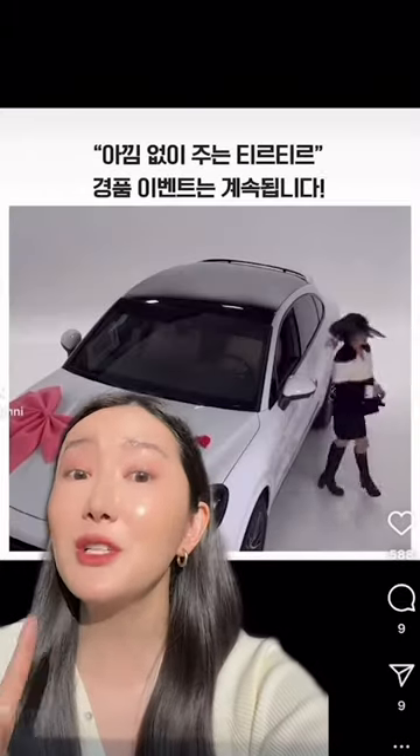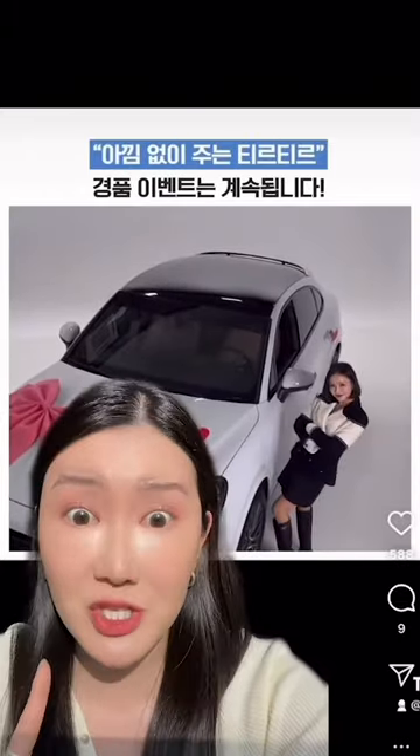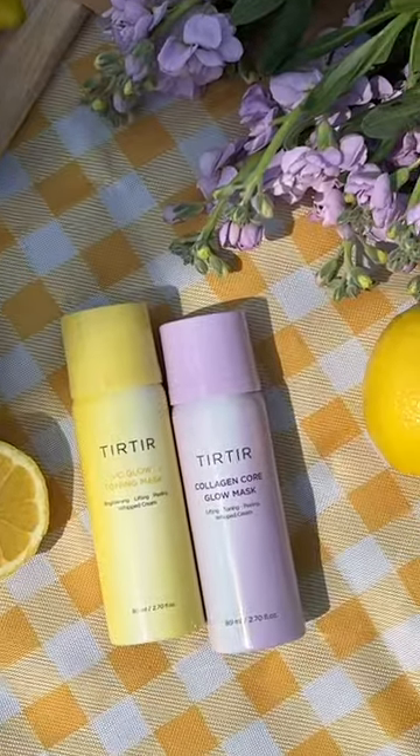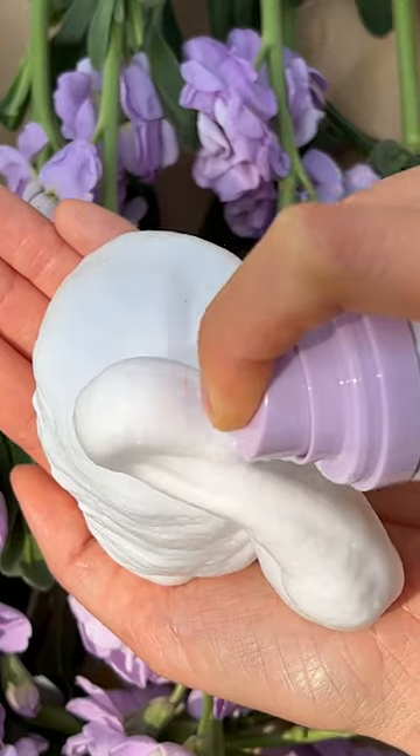I'm not going to gatekeep this one. Did you know there's a Korean skincare brand that gives out rewards to their customers? Yes, the brand is called Tier Tier, and this voluptuous bubble textured mask duo is from the brand.